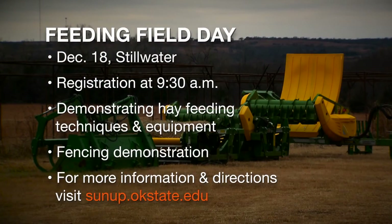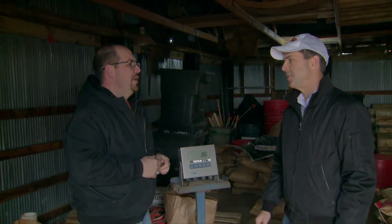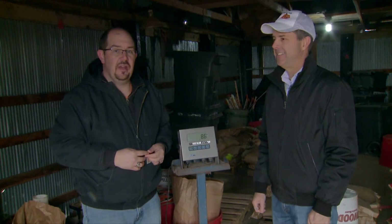We're out here at the North Range covering this. There's an event coming up on December 18th — a field day where we're going to focus on the efficiency of feeding hay. We'll look at different types of hay feeders, demonstrate hay waste, and also have a fencing demonstration — electric fencing. For more information on that event, go to our website at sunup.okstate.edu.